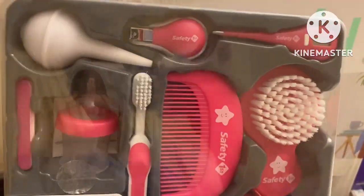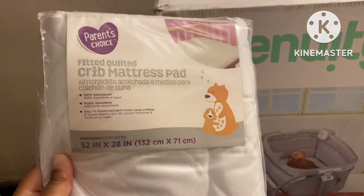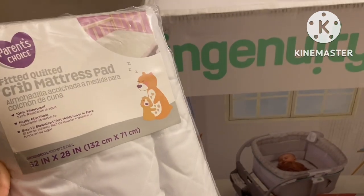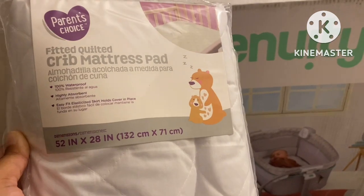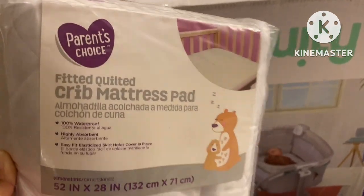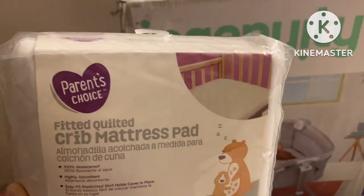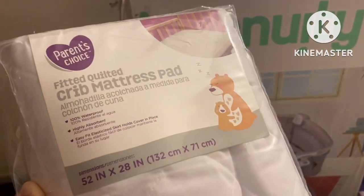We even got a fingernail clipper. And since we wanted extra comfort, we got an extra mattress — even though it's for a crib instead of a bassinet, I'm going to see if it can fit, but if not you can always take it back. I just wanted her to be as comfortable as possible.